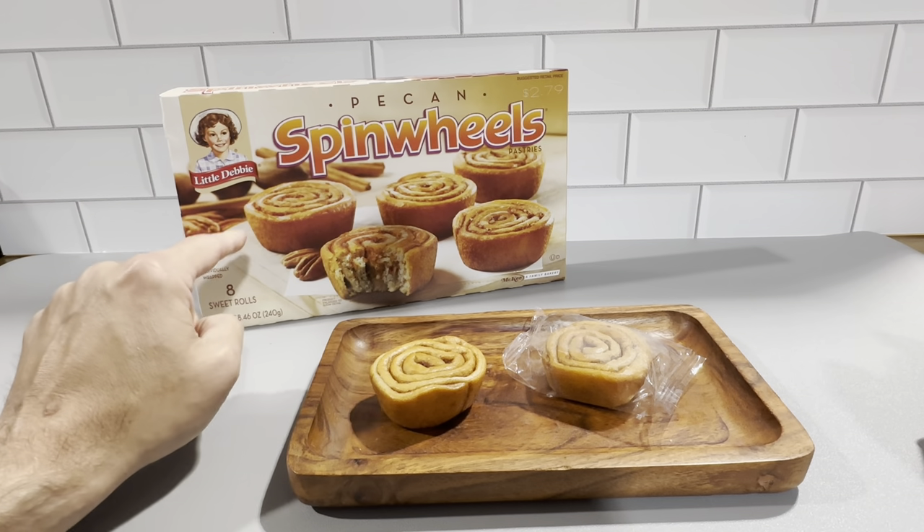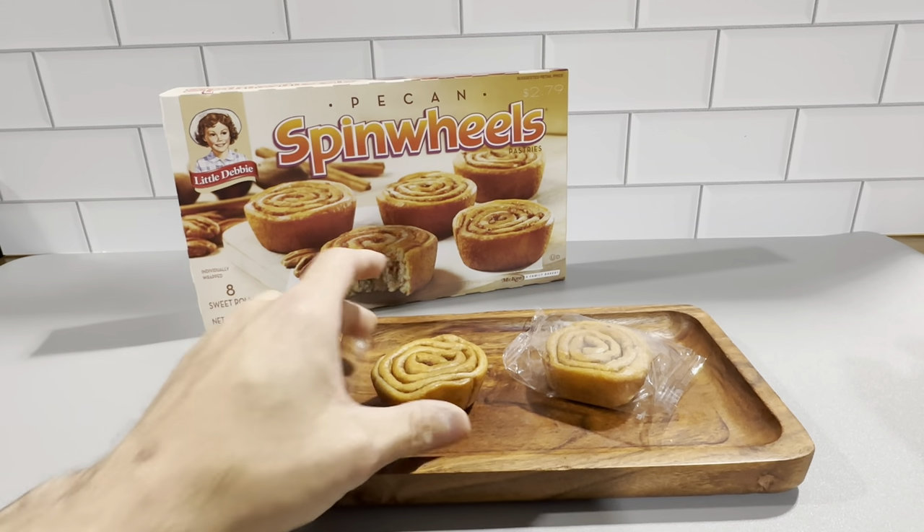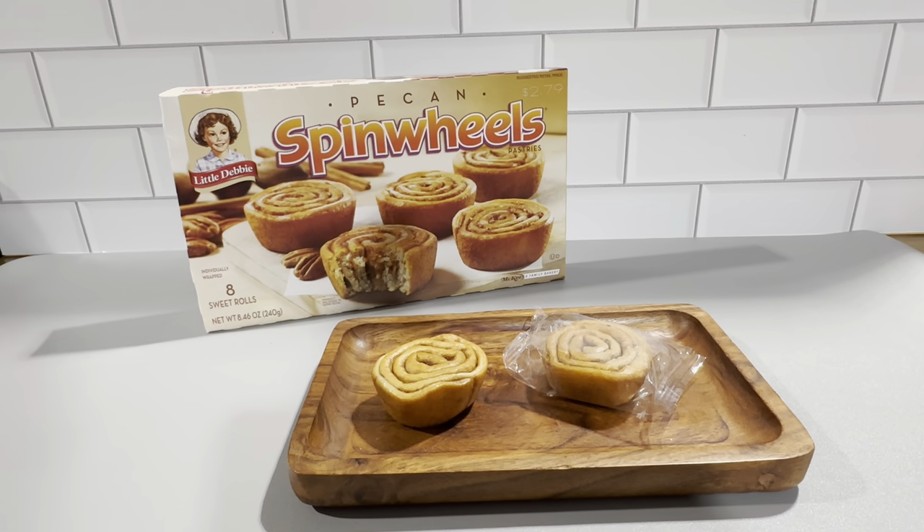You get eight of these rolls in each box. These are the Piton Spin Wheels — really, really great snacks. Definitely check these out; I think you're really gonna like them.